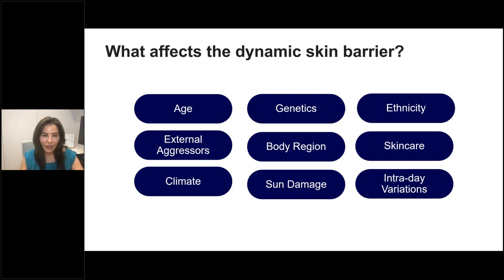Many things impact skin barrier function. Extremes of age — our youngest to oldest patients — have different skin barrier function. Genetics play a role; for example, filaggrin mutations in the context of atopic dermatitis. Ethnicity matters too: J&J studies show hydration levels on the face in patients with richly pigmented skin are actually higher than in patients with white or Caucasian skin. Climate and external aggressors — cold dry Canadian winters or hot humid Florida summers — impact skin barrier function, as do body regions, with legs tending to be driest. Skincare also significantly affects skin barrier function.